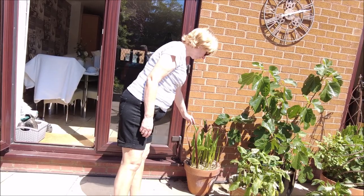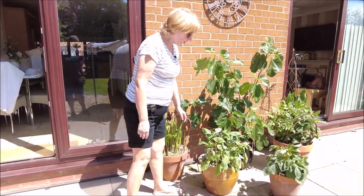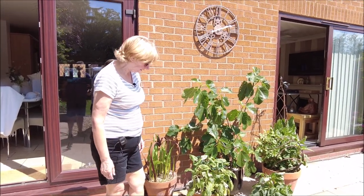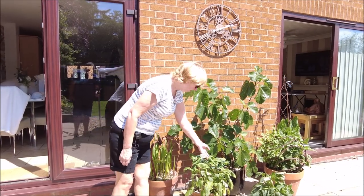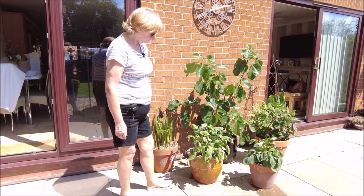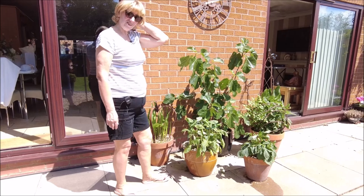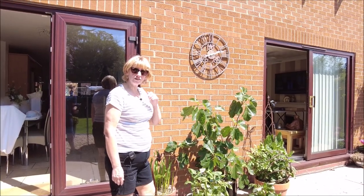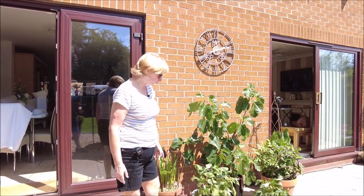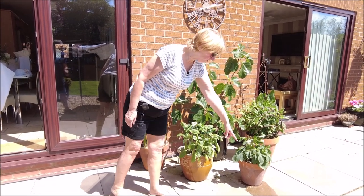It's another arum lily. Now the medallion — I have no idea what's the matter with it. I came out one morning and it looked as though it needed a big drink, and it's being watered the same as the others. It's just not happy. So I'm not quite sure what to do with it — any suggestions, please put them in the comments because I'd love to know what I'm doing wrong. It's been fed, it's been watered.